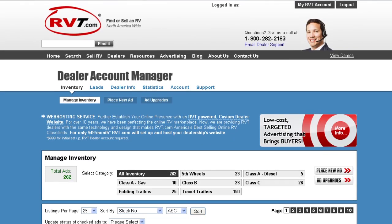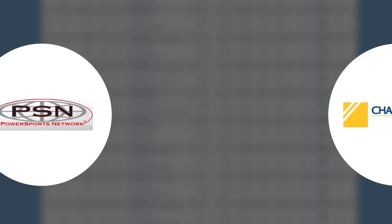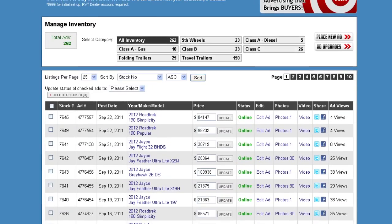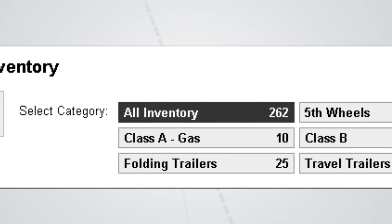Managing your inventory on RVT.com is a snap. We play nice with most popular data providers, including RVUSA, PSN, ChannelBlade, UVS, Autotrader.ca, and ADP. This empowers you to update listings in one place and auto-sync to RVT.com. We also export our data, so RVT.com can be used as your main inventory database.